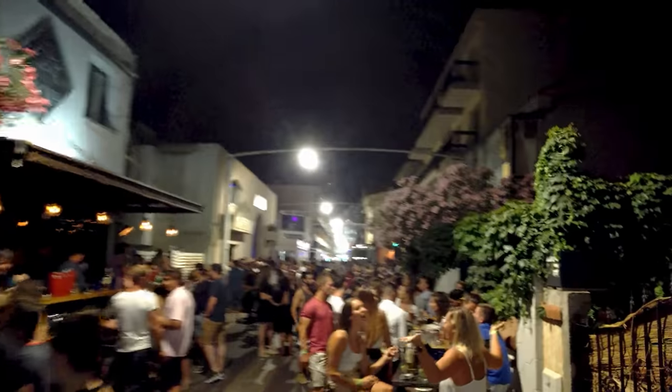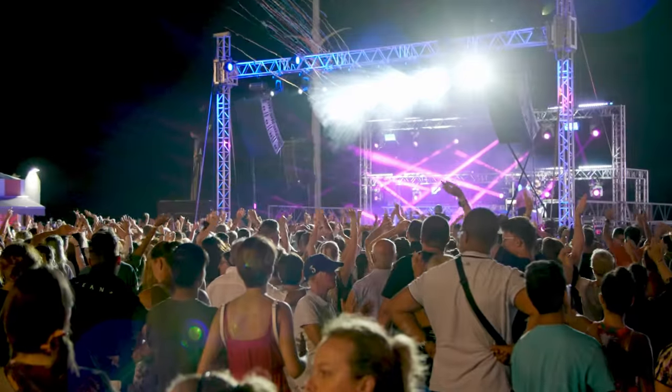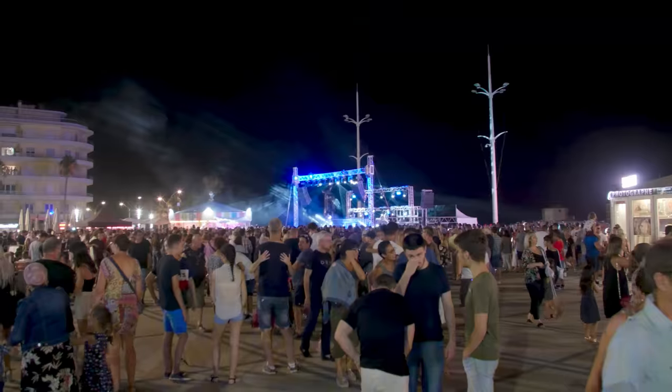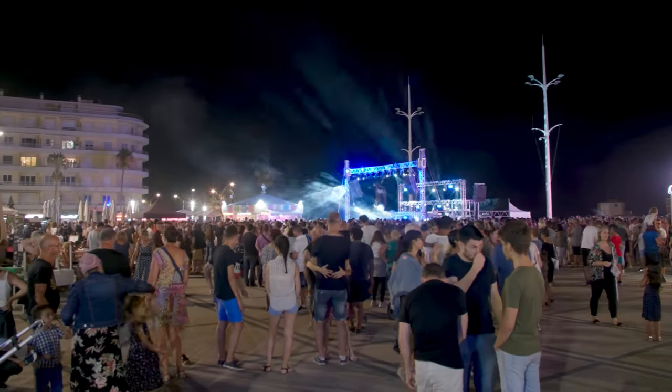As for the nightlife, it's quite active in Canet-en-Roussillon. There's some activity almost every night, and you definitely won't need Tinder to pick up someone for the night.